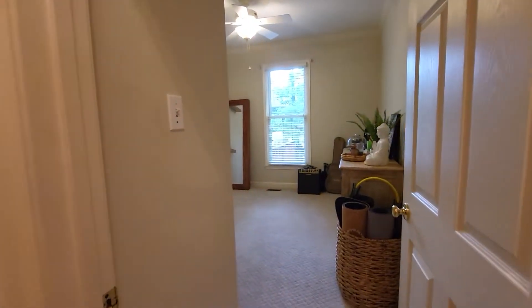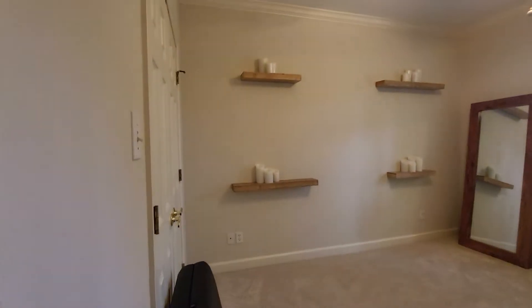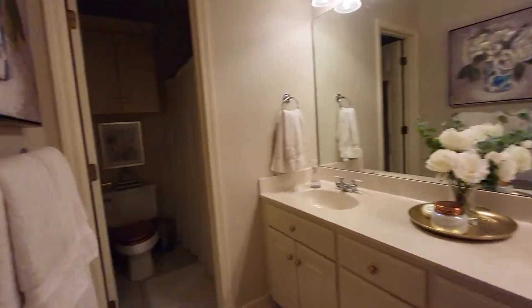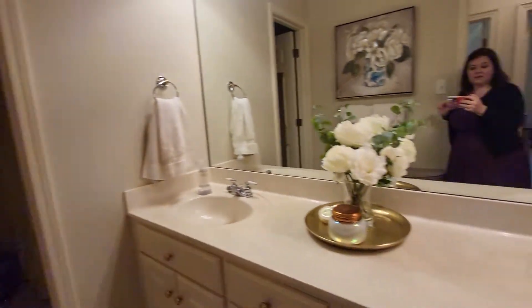We've got one bedroom here, it's a very good size, with nice large closets. Then we have the hall bath here — a shower and tub, the toilet, and a double sink.